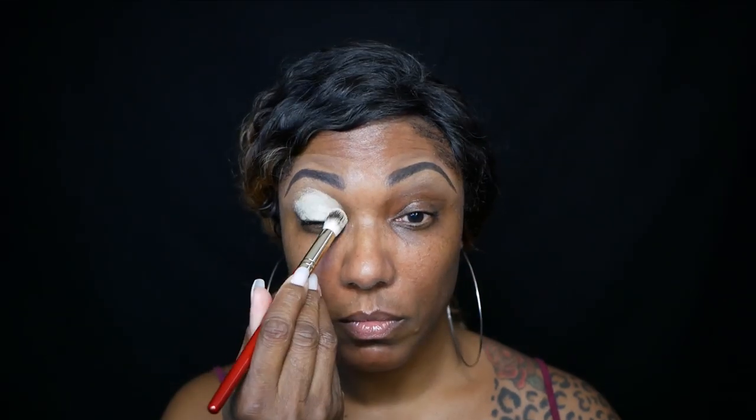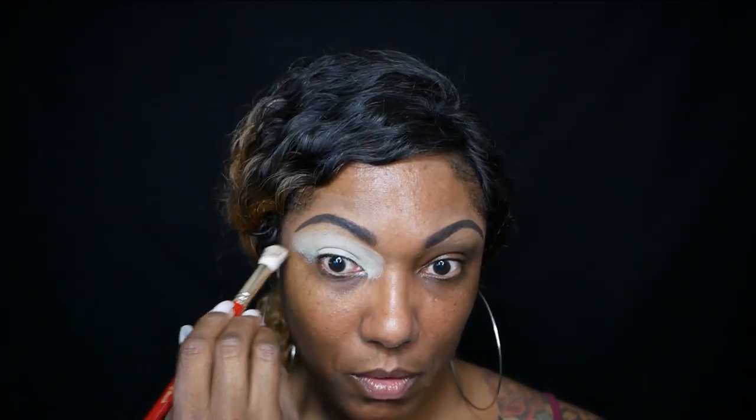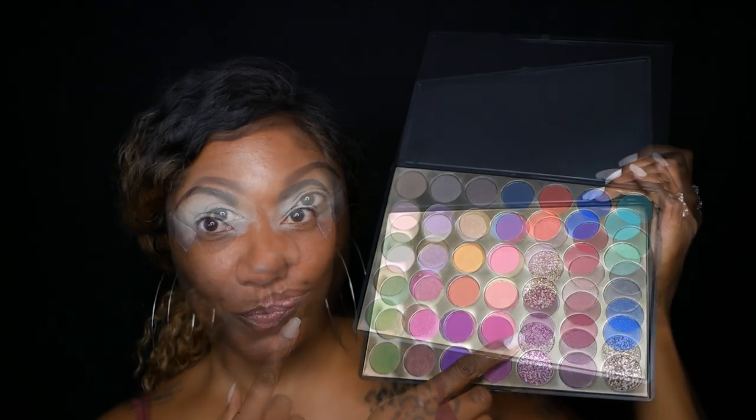So I'm starting out as usual with my MAC Paint Pot and I'm using this to prep my eyelid. For today's look, I'm going to use some tape because I want a nice precise line, and I don't want to really create a wing liner.